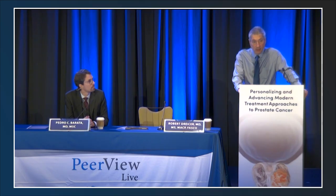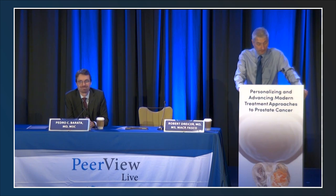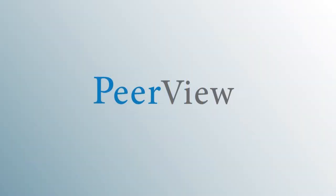Thanks for spending an hour with us this morning. Have a good meeting. Download materials and complete the post-test for instant credit at pview.com/TGE860.